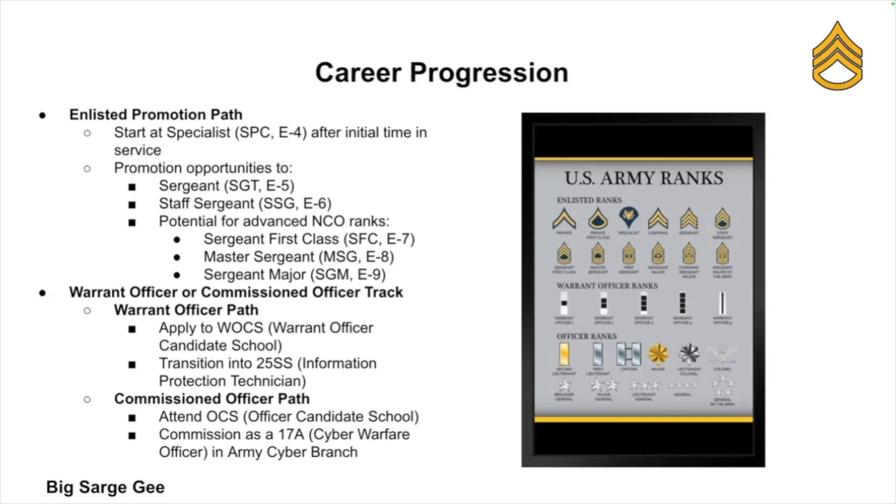The enlisted promotion path will likely take you from Specialist up to E5 and E6, and you can eventually reach Sergeant First Class, Master Sergeant, or even Sergeant Major rank if you play your cards right. You can also transition to become a Warrant Officer or Commissioned Officer.